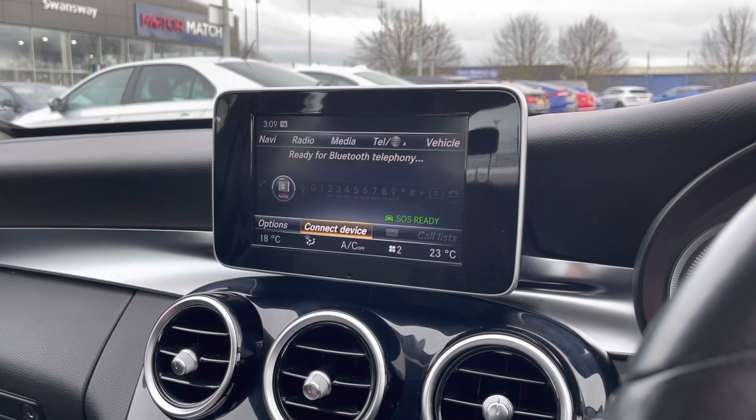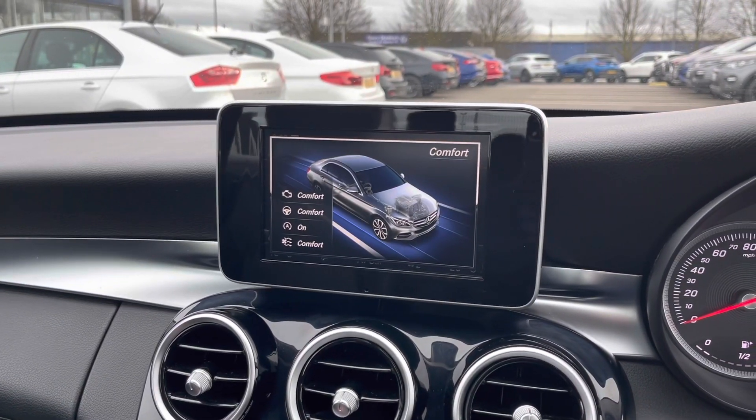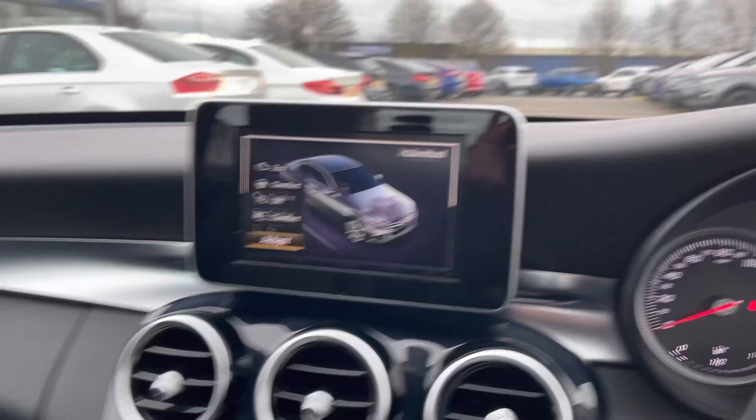There are different drive selections as well, which include the economic mode, comfort, sport and sport plus, and finally individual, where you can set up a personalised drive mode for yourself.